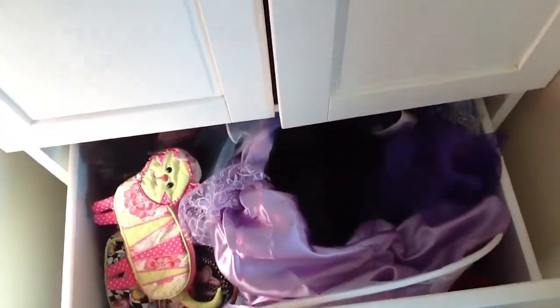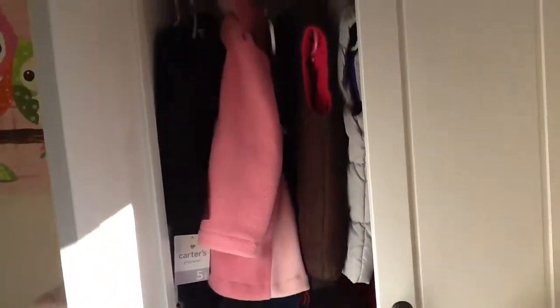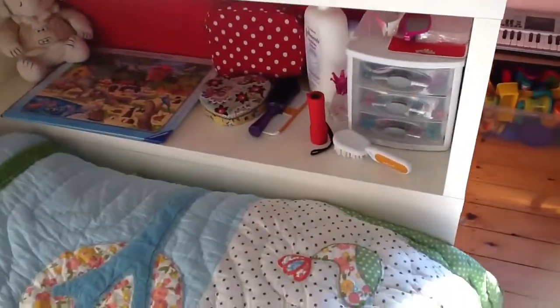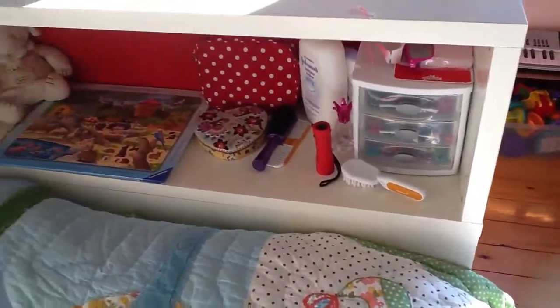Here are your play clothes. And in there you keep your hangups. Your shoes are under here. Your hair and hair accessories are over there.